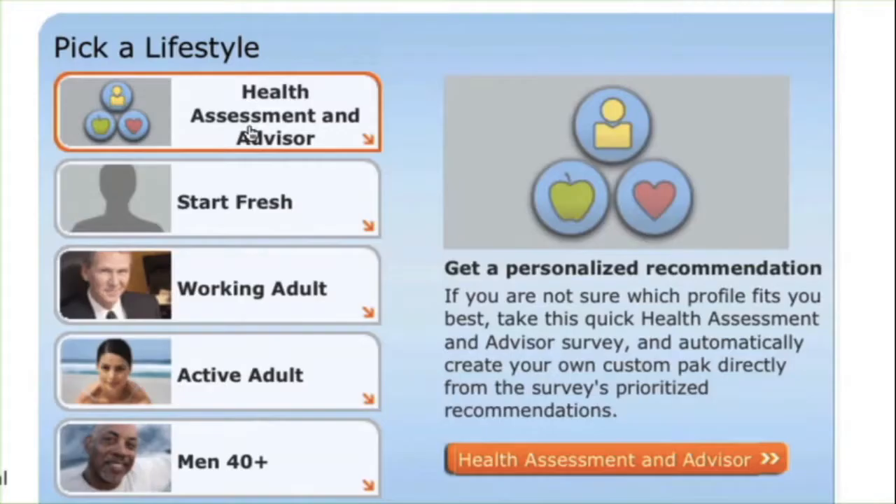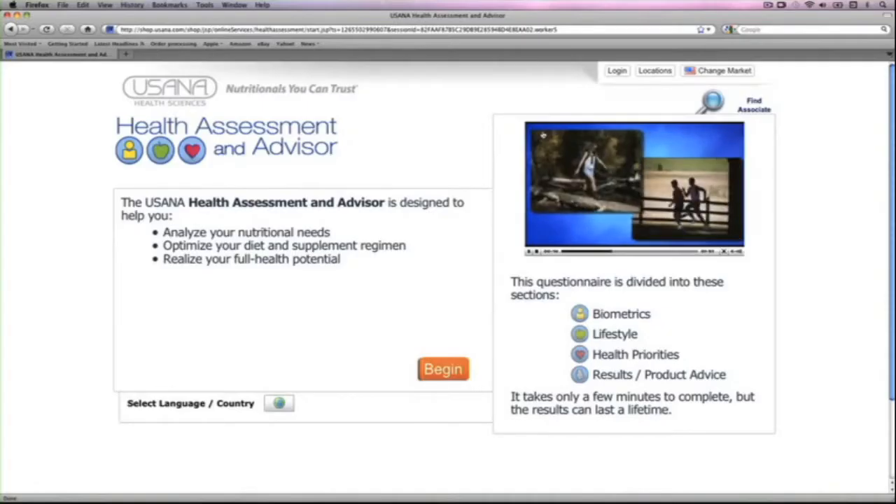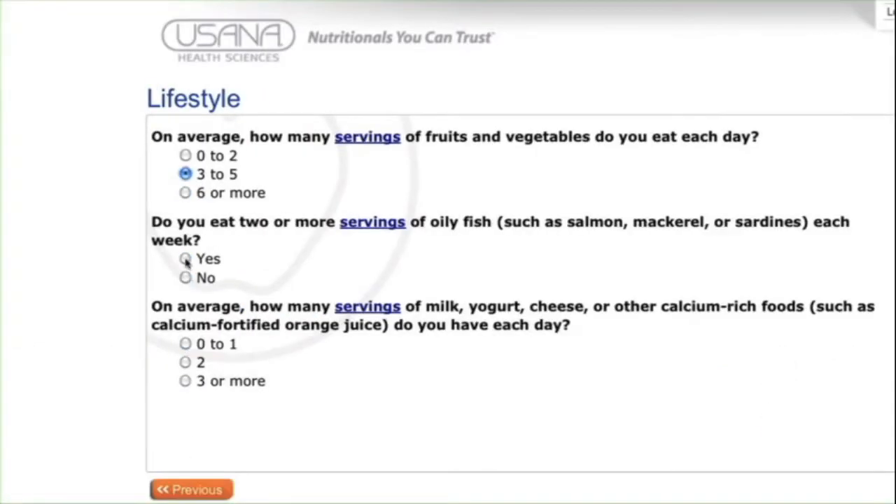To help you get started, USANA's Interactive Health Assessment and Advisor helps you explore which supplements will best meet your nutritional needs, how to optimize your diet and supplement routine, and most importantly, how to reach your full health potential.